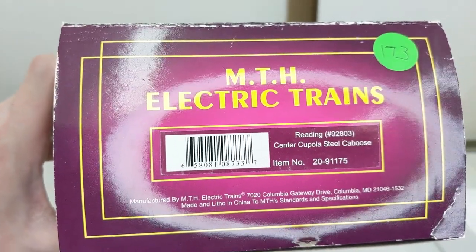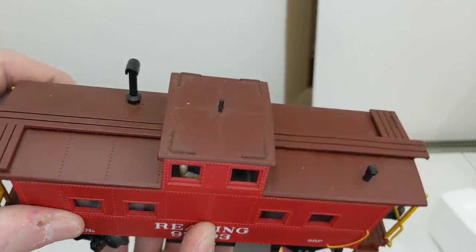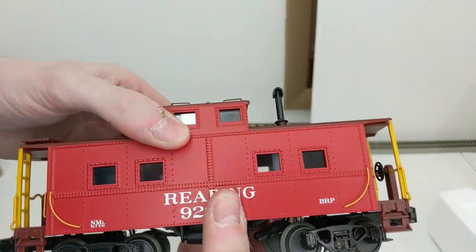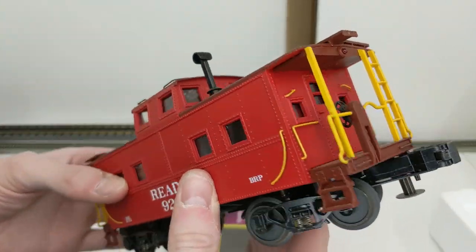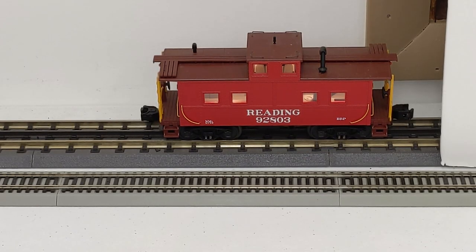Here we have a Reading caboose with the cupola in the center — looks awesome with the red, yellow, and brown top, it all really pops and looks really nice. Another sharp MTH car. It lights up, looks good.